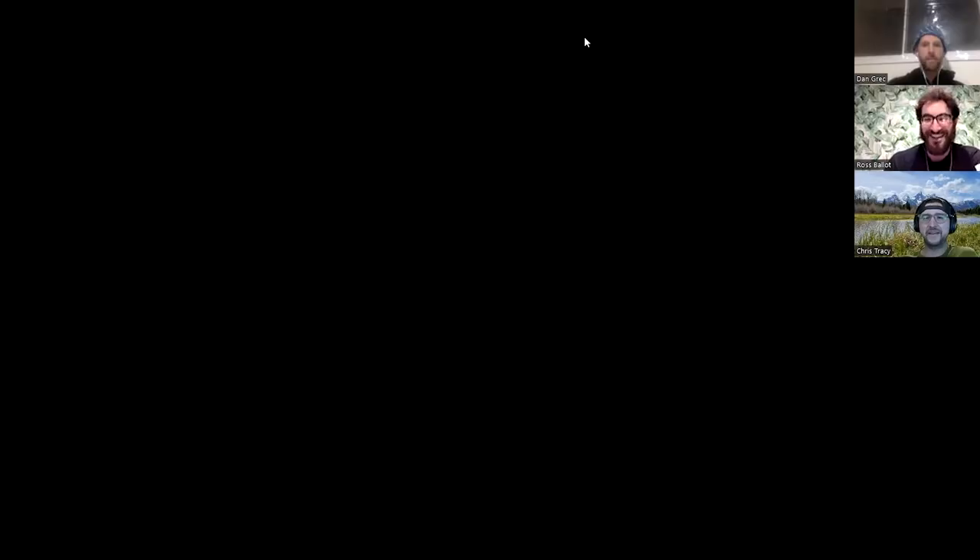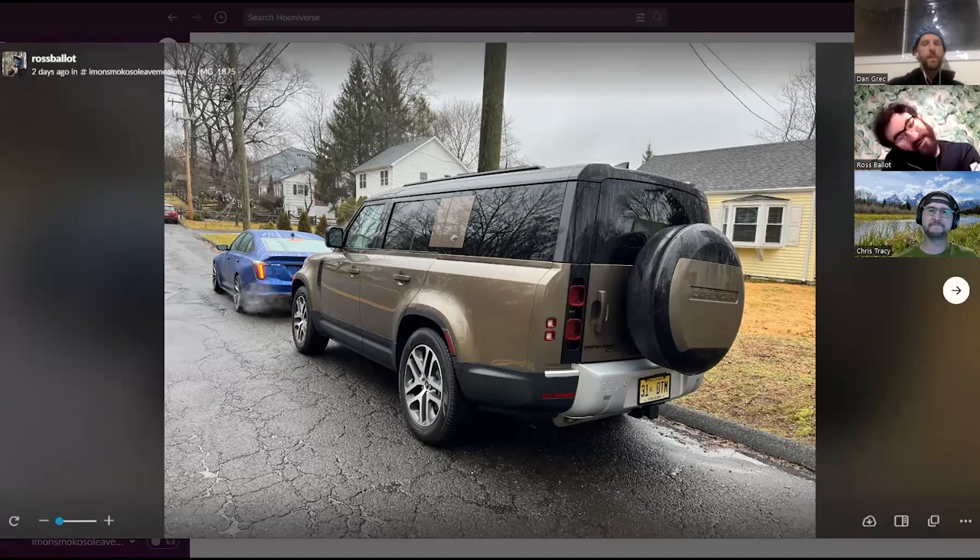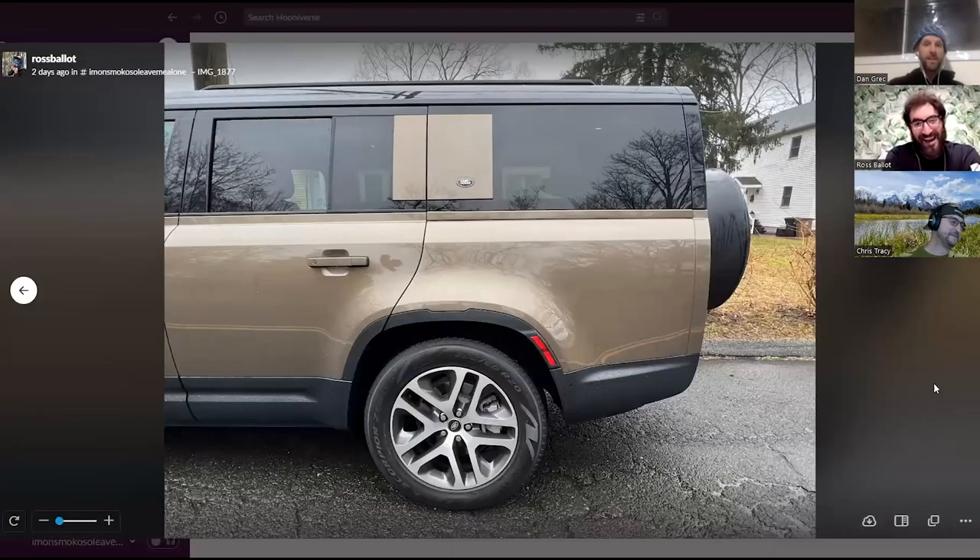That was replaced by the Land Rover Defender 130, which is troubling to look at. The rear overhang behind the rear axle is enormous. It's a full-size SUV designed to hold more — welcome to suburban land. The wheelbase of the D130 is not stretched versus the D110; they just bumped the back out. The good thing is it doesn't change anything about the way the Defender acts, drives, or behaves. The not-so-good thing is you have to look at it — there's a lot of untouched metal back there.